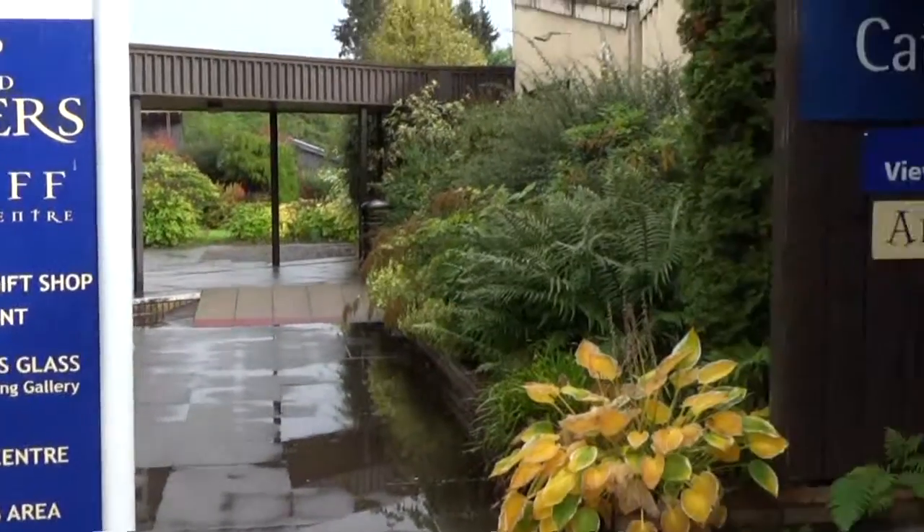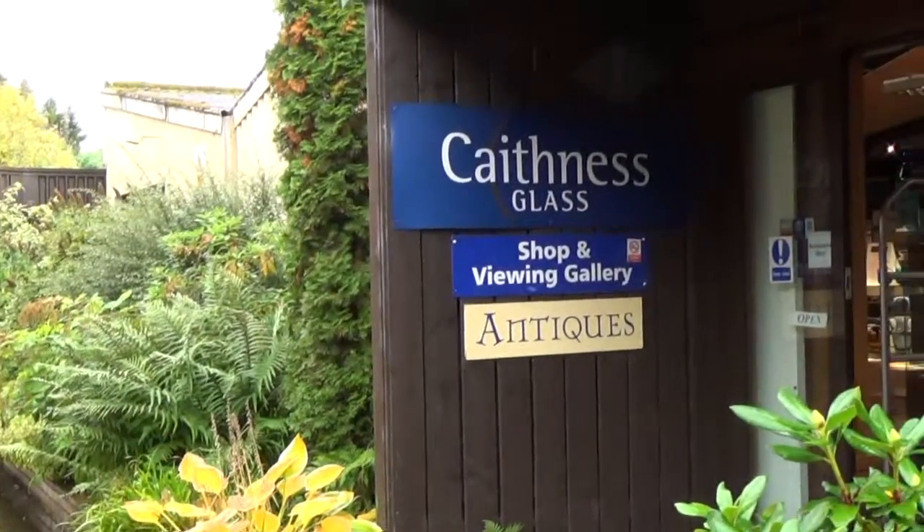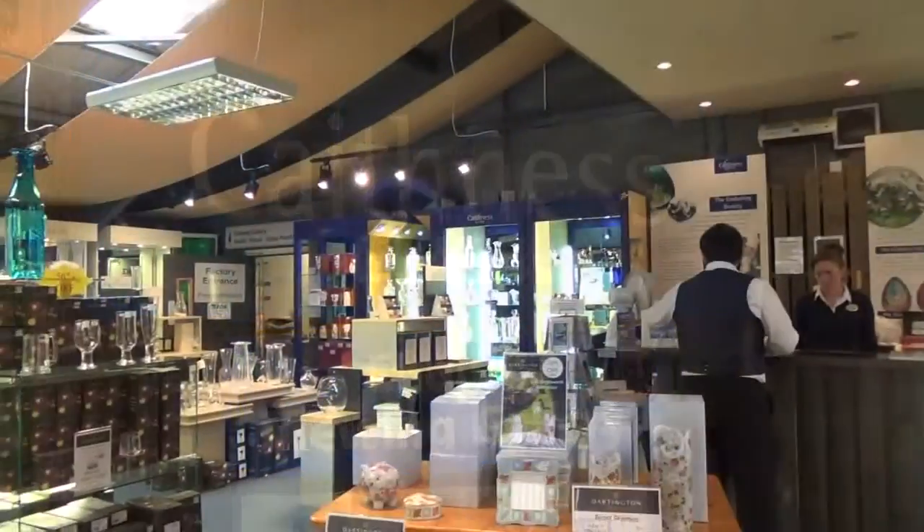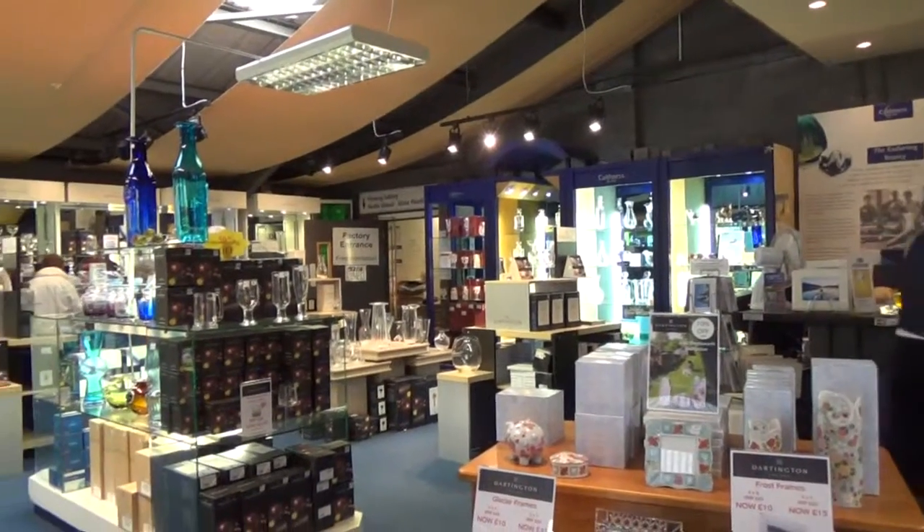Hi everyone, Flyin' Brian here at Caithness Glassworks in the town of Creaf in the Scottish Highlands. Here's a look around the showroom and gift shop.